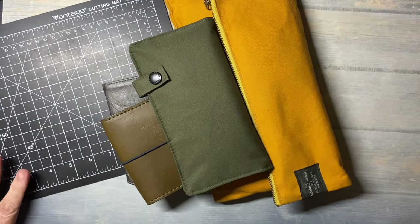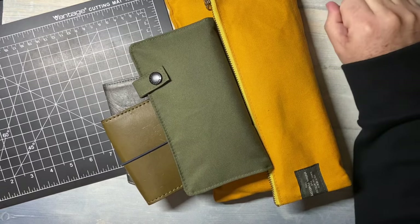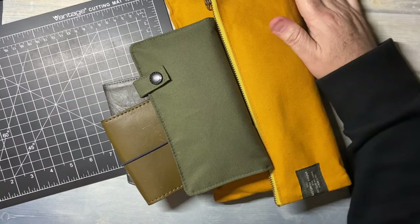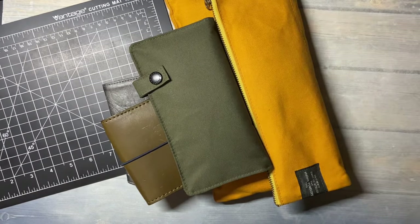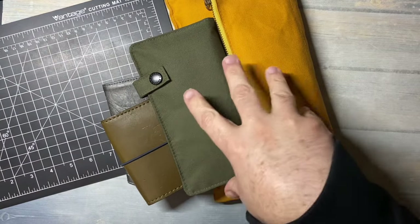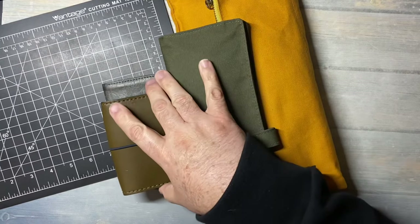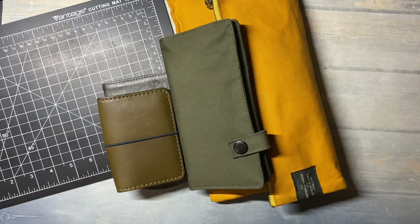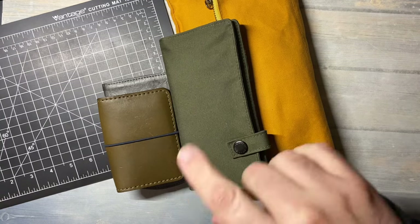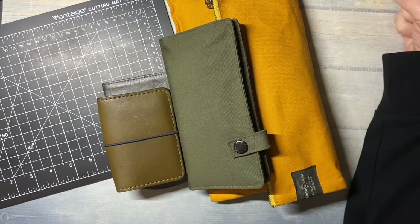Hi everybody, welcome back for another video on my channel. I know it's been a while since I've filmed a video. I haven't fully decided on my planning system for next year, for 2024, but I wanted to share a video of what I have been using for the last few months — towards the end of October, November, and what I will be using through December.